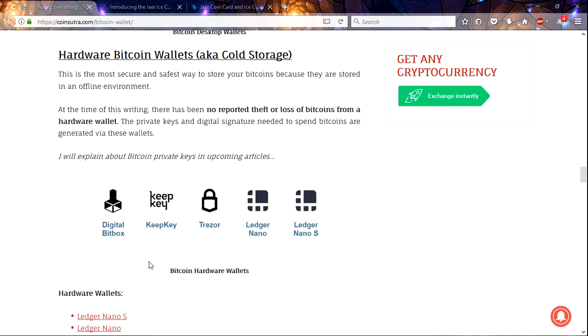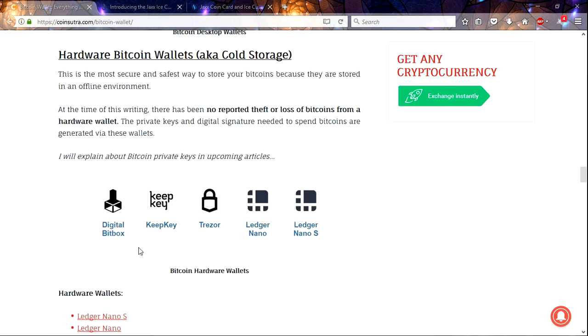Then you've got hardware wallets. The hardware stores your private keys, while the software is on your desktop or mobile device. In order to spend those funds, you have to have the private keys, which are held on a physical device. This makes it very secure against theft — it's a really good security measure because you have to have that device in order to spend the funds.